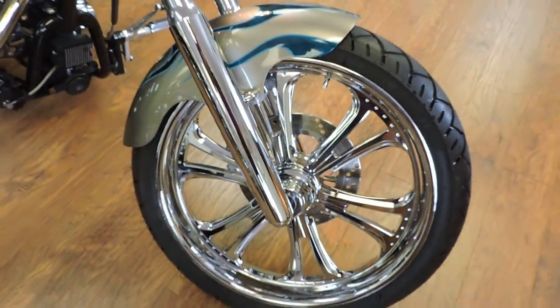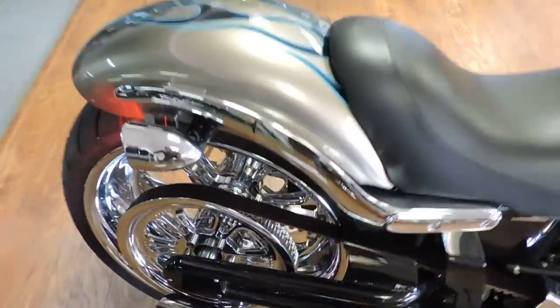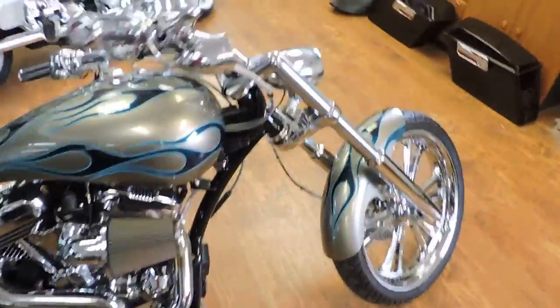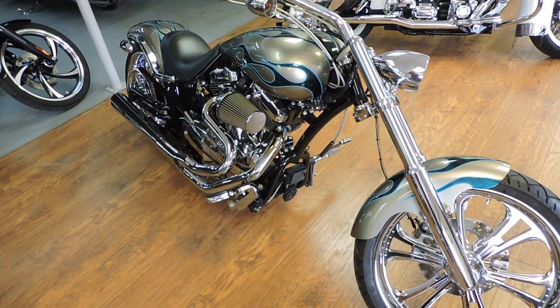The wheels are chrome, not polished. It doesn't get any nicer than this, folks. See this at Dixie Cycle in Pompano Beach, Florida. It's not going to last long.